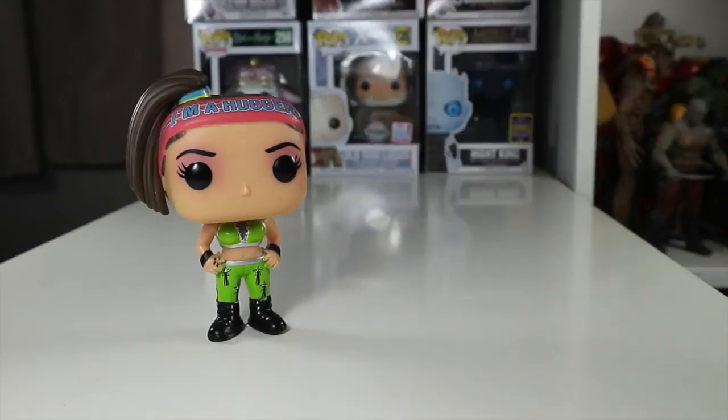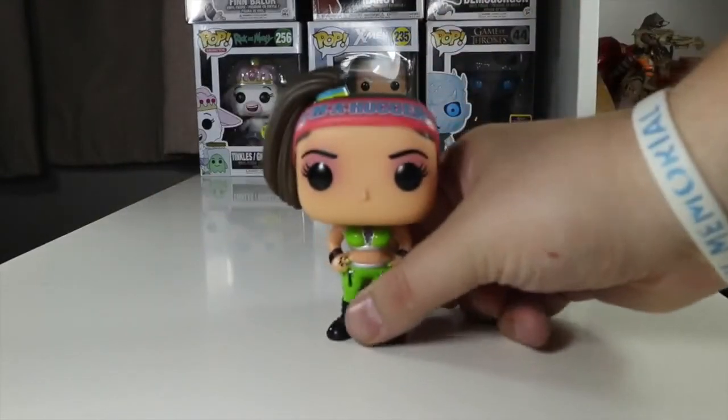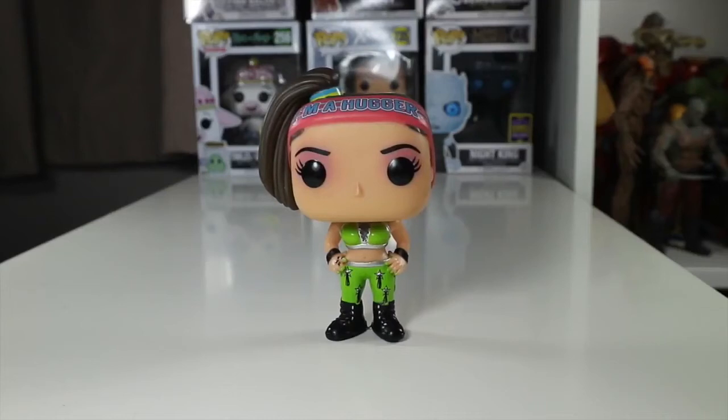A review on Sasha Banks is to come, but this is about Bayley. Overall, Bayley is a great Pop — I really like her, I think she's great, and definitely pick her up if you're a WWE fan. I don't have many WWE Pops — besides Bayley, Sasha Banks, Jericho, Bray Wyatt, and The New Day, that's about it. But I do plan to get Alexa Bliss and some of the other upcoming waves.